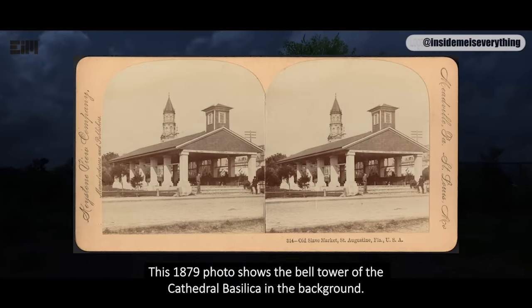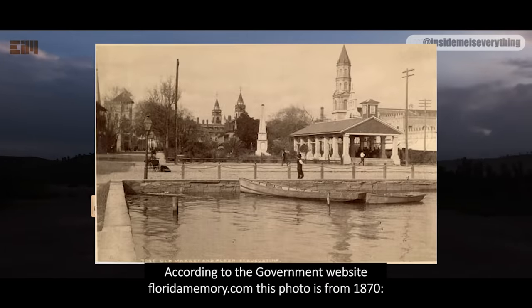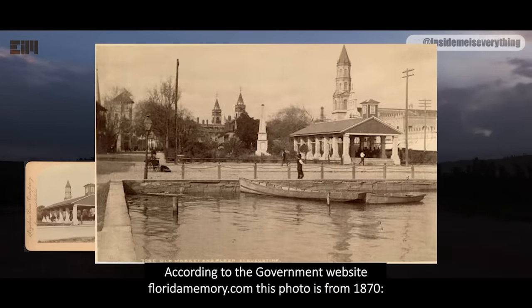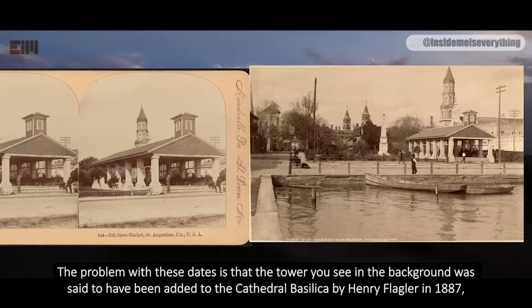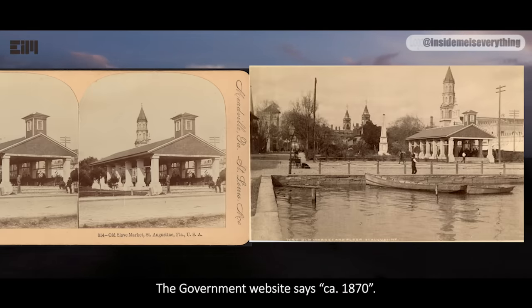This 1879 photo shows the bell tower of the Cathedral Basilica in the background. According to the government website floridamemory.com, this photo is from 1870. The problem with these dates is that the tower you see in the background was said to have been added to the Cathedral Basilica by Henry Flagler in 1887, after a fire and while he was building the rest of St. Augustine. The government website says circa 1870.